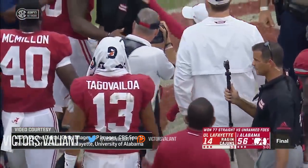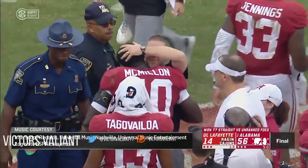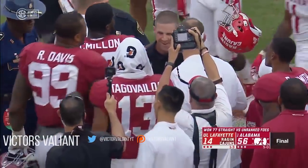It was about as complete a first half as you could have wanted. It got a little bumpy in the second half, but yet another impressive victory for the Tide.